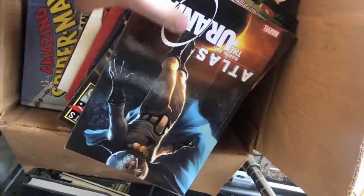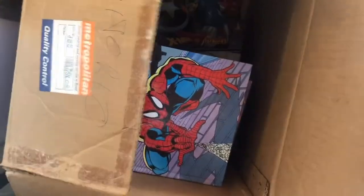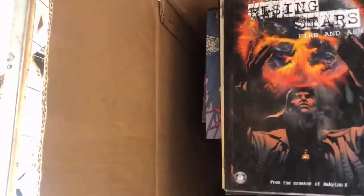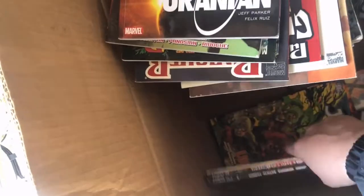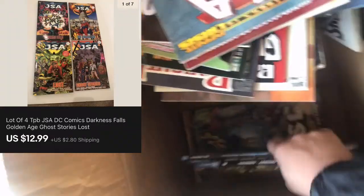Digging through this box — there's JLA, Lost Ghost Stories, Golden Age, and Darkness Falls. Those sold for $12.99 plus shipping on the Global Shipping Program. The buyer paid a whole lot more than I made on them internationally. I don't know what they paid or where they're going, but it works for me the same as if a domestic person bought it.